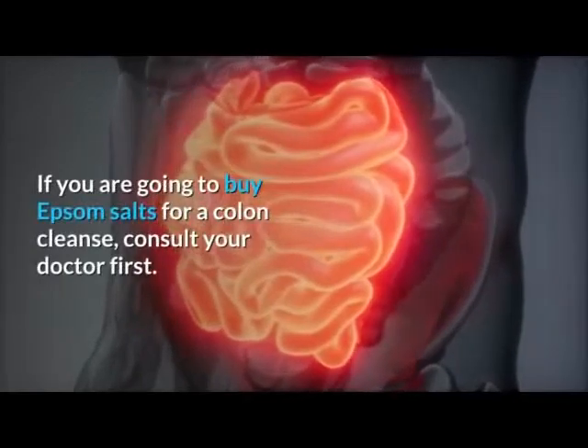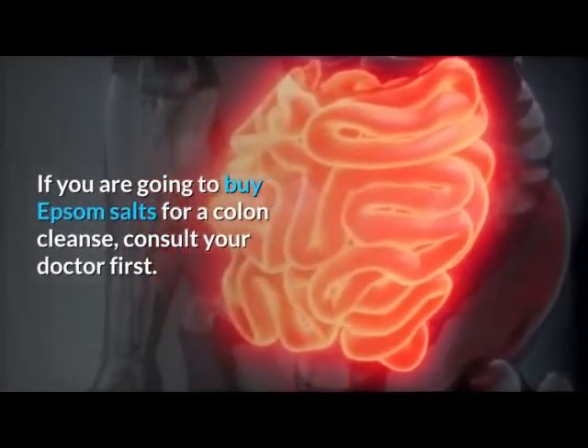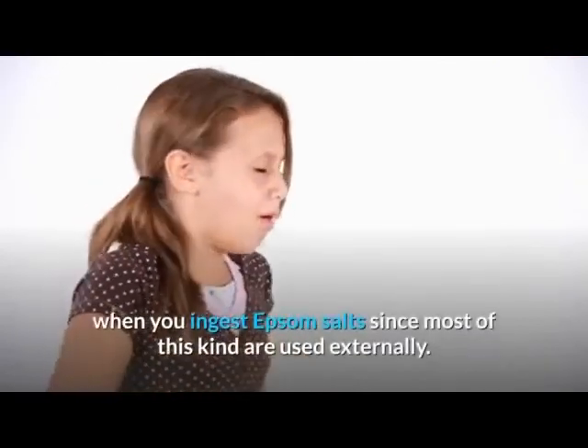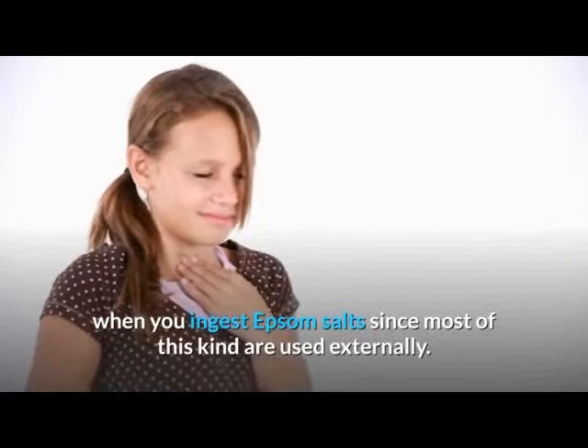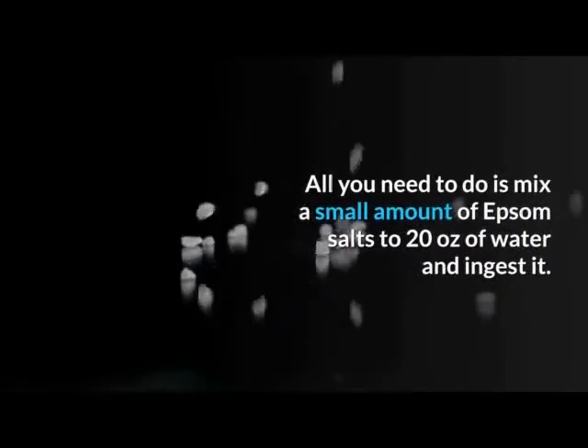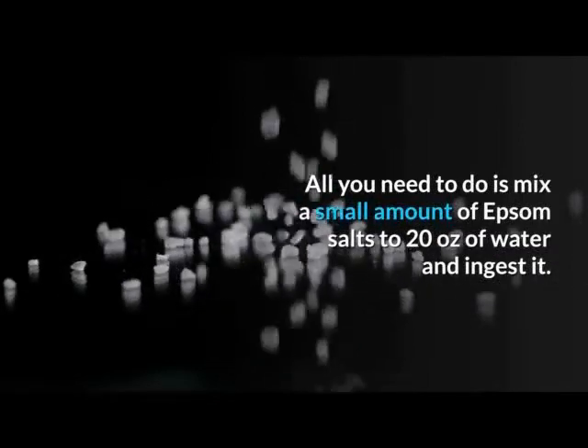Epsom salts are also high in fiber. If you are going to use Epsom salts for a colon cleanse, consult your doctor first. Be sure that you don't have allergies or any health risks when ingesting Epsom salts, since most of this kind are used externally. All you need to do is mix a small amount of Epsom salts into 20 ounces of water and ingest it.